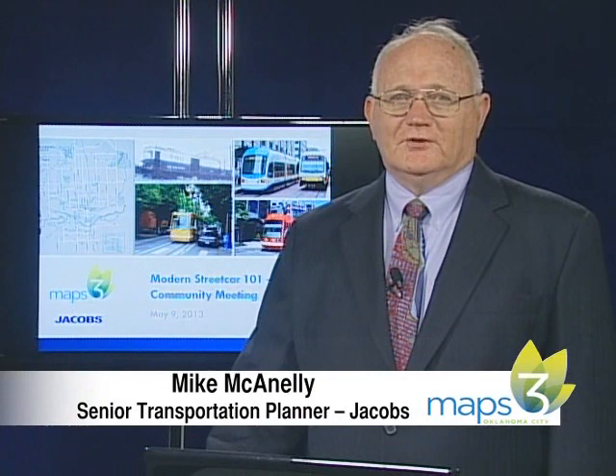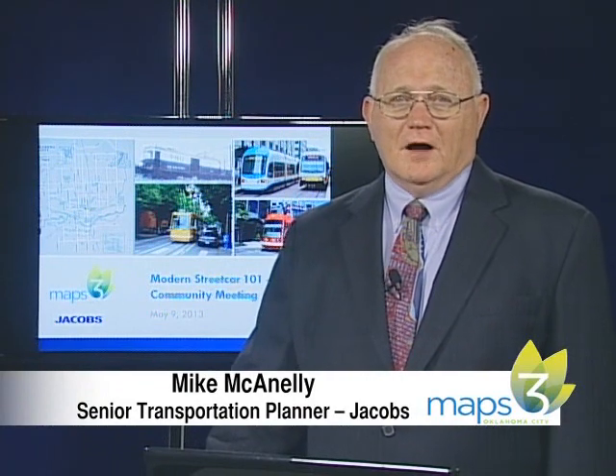I'm Mike McAnally with Jacobs Engineering. A new modern form of streetcar service is creating a renaissance of urban rail in cities across the United States. Modern streetcar is similar to the tram lines that are prevalent in Europe, Australia, and other countries. They're being reintroduced into the U.S. during the past decade as modern streetcar.